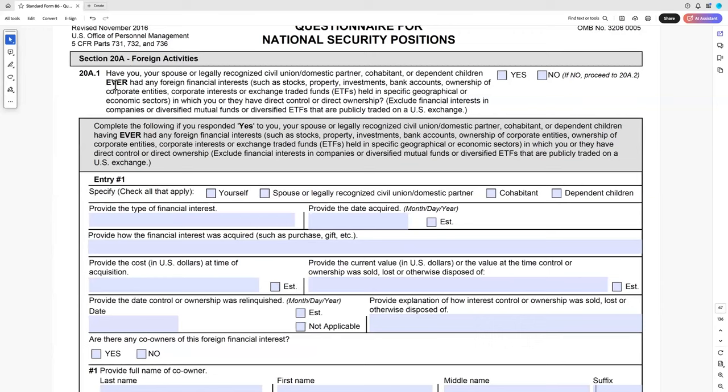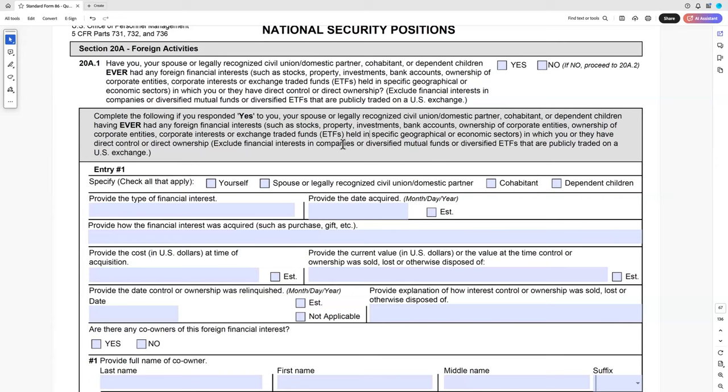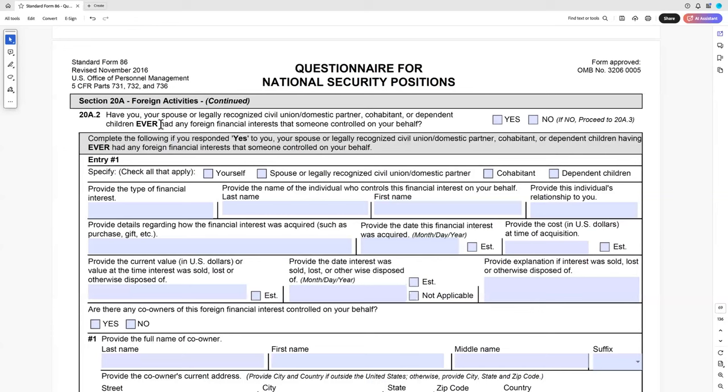Have you ever had any foreign financial interests someone else controlled on your behalf? Very fact-specific. Do you anticipate owning real estate in a foreign country? If you have family overseas who may eventually leave you property through inheritance, that could be a potential problem. A mitigating factor could be stating: 'If requested by the U.S. government, I am willing to sell the property' or 'cede the property over to my relatives.' Or if it's a million-dollar home and you own hundreds of millions of dollars in property elsewhere, noting that you really don't care if that country takes it would be mitigation.